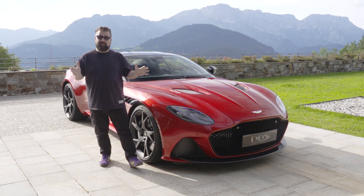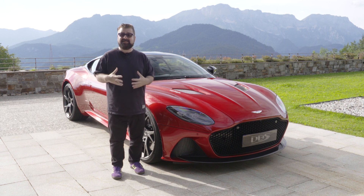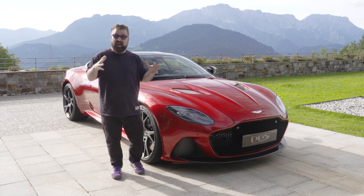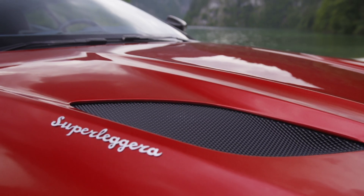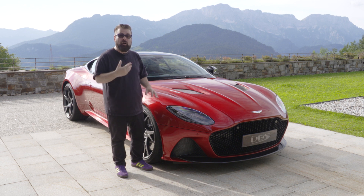The Aston Martin DBS Superleggera has a huge V12 engine that creates 715 horsepower. That creates an awful lot of heat, especially when the vehicle is sitting idling at a traffic light. So they've created a massive grille up front. They've also enlarged the vents on top of the vehicle to make sure the heat can come straight off the engine.